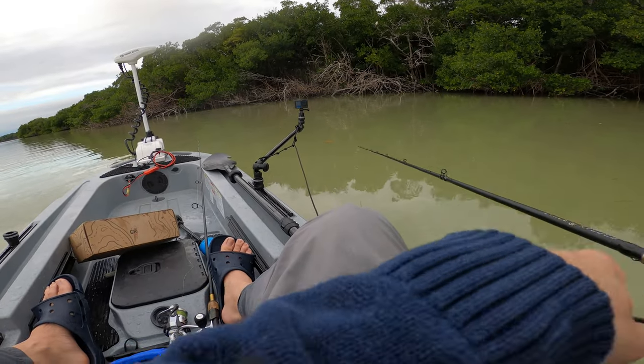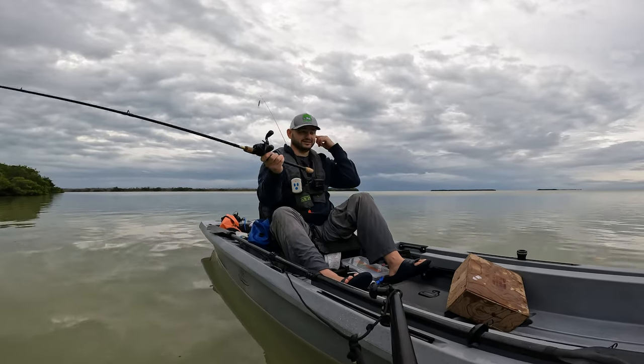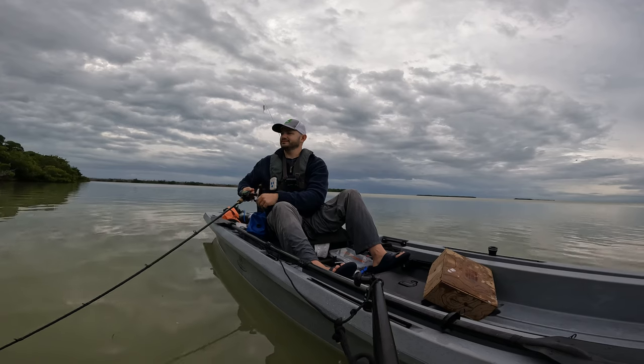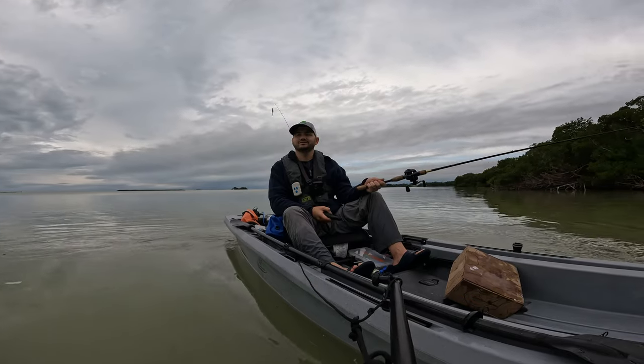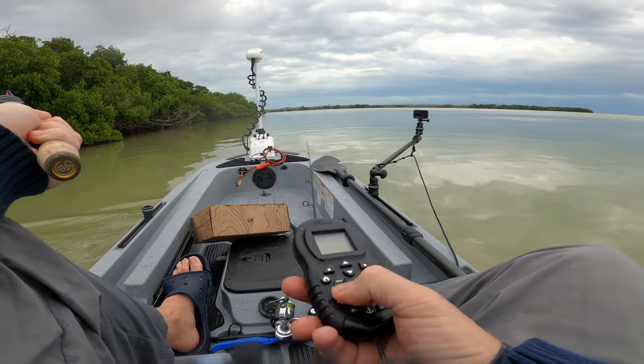I want to catch more fish guys, enough talking. Let's go catch more fish. Going back slowly here, letting the current take me. That snook that I caught — I pretty much cast it to my side. I was the other way. Let me show you what I was doing, because I didn't have the camera rolling for that snook.